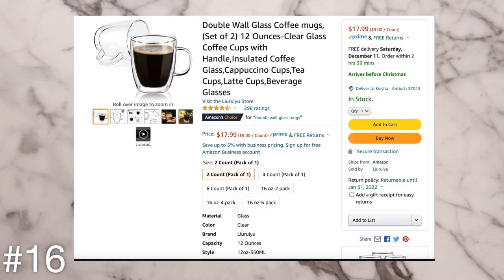The next gift idea is a double-walled coffee mug or a set of them. They're double-walled so they're insulated and help keep your coffee hotter for longer. They're clear and very aesthetic looking. Nothing's worse than your cup of coffee getting cold — I'm the queen of having to reheat my coffee multiple times in the morning, so these would really help.